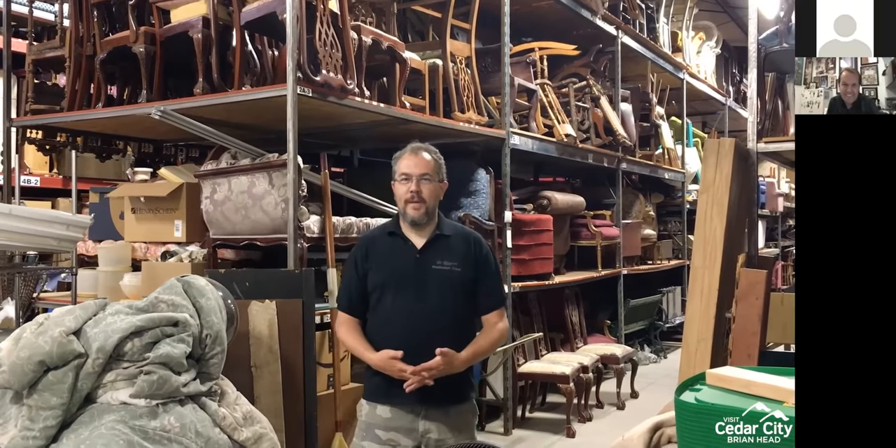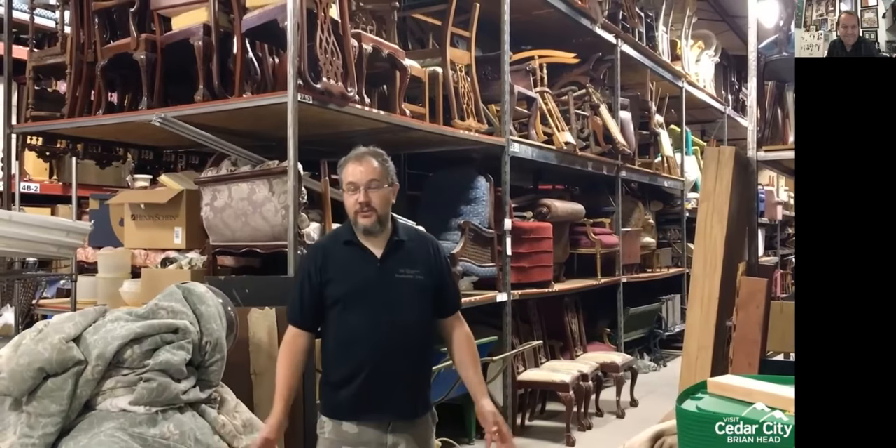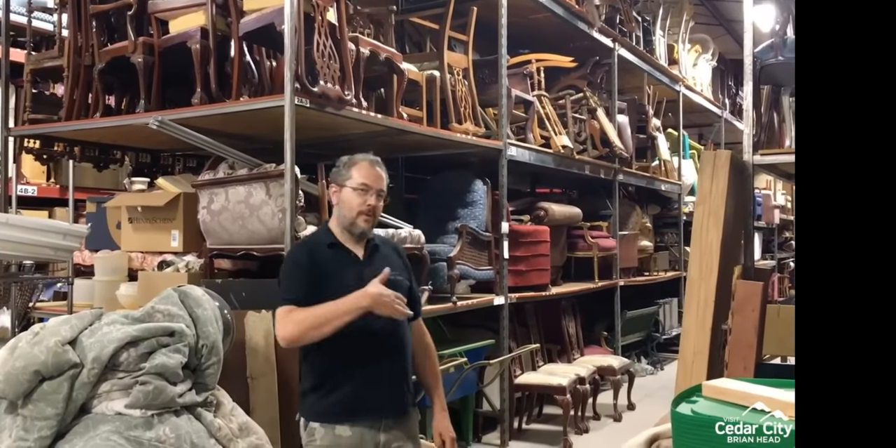Hello everyone. My name is Ben Holman. I'm the props director here at the Utah Shakespeare Festival. Today we're going to give you a little tour of our warehouse. We talk about it a lot in my seminars, but you've never had a chance to see it. So we'll walk down a couple aisles and show you some of our favorite things that we have here in stock.